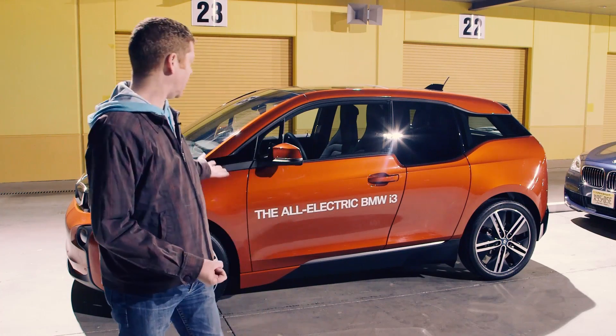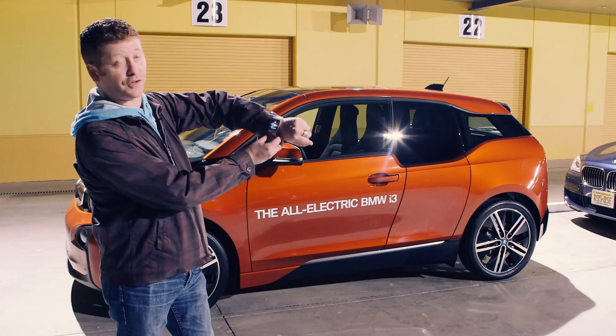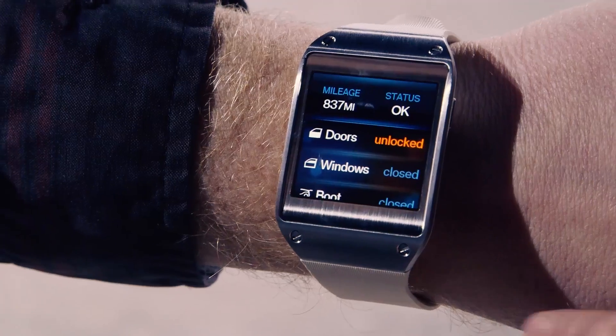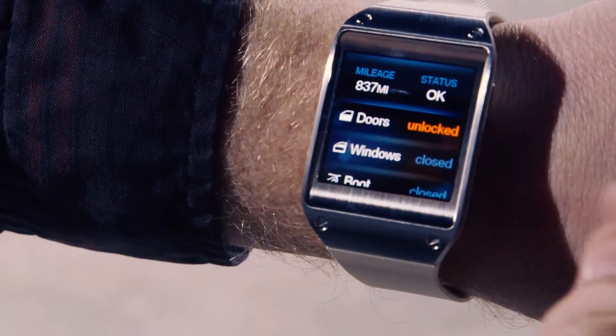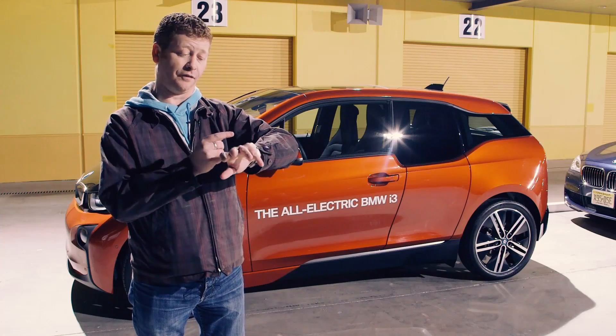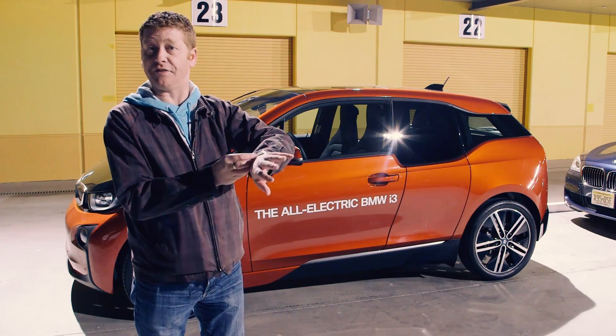Things like this connected car behind me, the i3. It has an app that lives on this Samsung Galaxy Gear smartwatch, so we can do things like communicate with the car — we can lock doors, unlock the doors (not in the States but in Europe). We can check the range of the car, we can see the status of things like windows, and we can actually even communicate with the car if we need to find it in a parking lot.